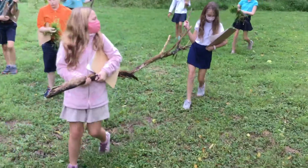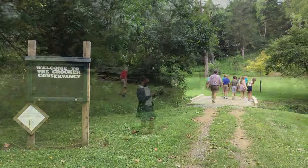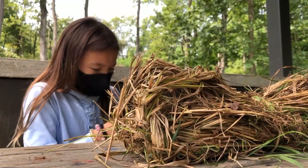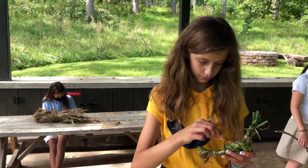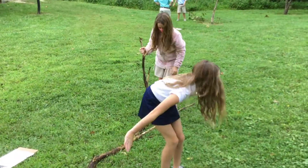We thought it would be pretty cool if everybody got outside and came out to the crocker, just using the materials we have out here, and made their own bugs. Students are braiding grass, wrapping, tying, and pulling vines down to make form.